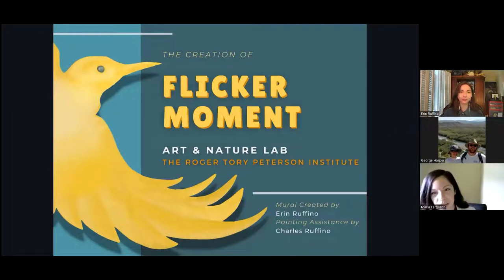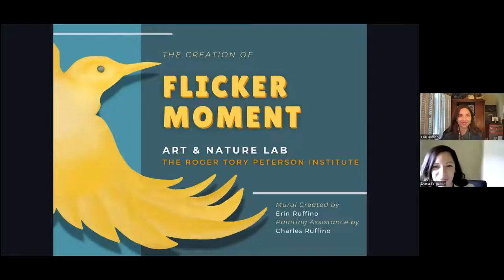We also aim to nurture the next generation of nature artists, which is why we're so excited to have artist Aaron Ruffino with us today. Aaron is going to discuss her mural in the RTPI Art and Nature Lab, telling us how the development and design were informed by her inspiration from Roger Torrey-Peterson. With a narrative that describes Peterson's role as a bridge between the shotgun and the binoculars in birdwatching, her mural emphasizes the revolutionary role of the Peterson Field Guides.